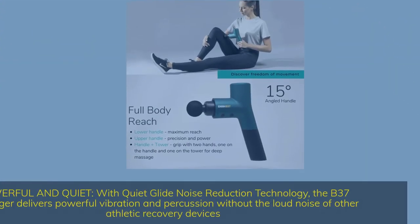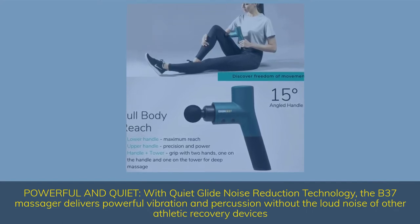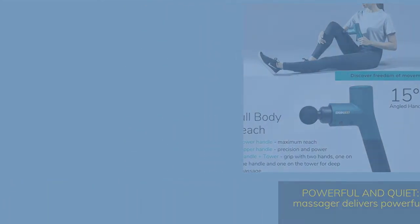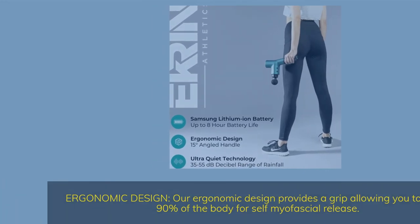Powerful and quiet — with quiet glide noise reduction technology, the B37 massager delivers powerful vibration and percussion without the loud noise of other athletic recovery devices. Its ergonomic design provides a grip allowing you to reach 90% of the body for self-myofascial release.